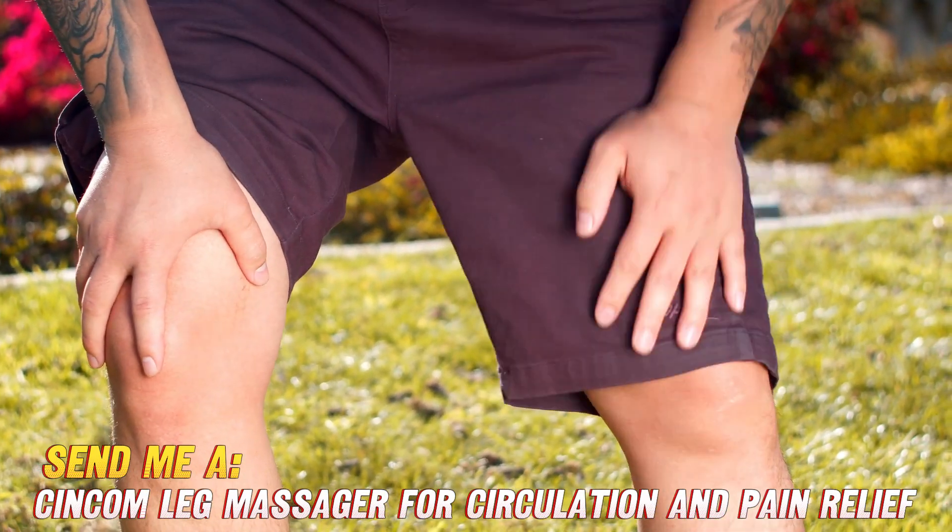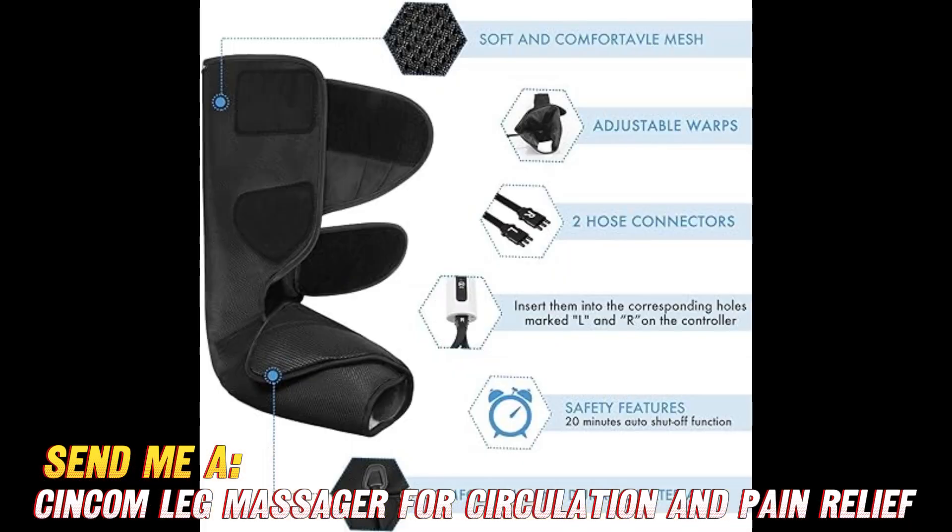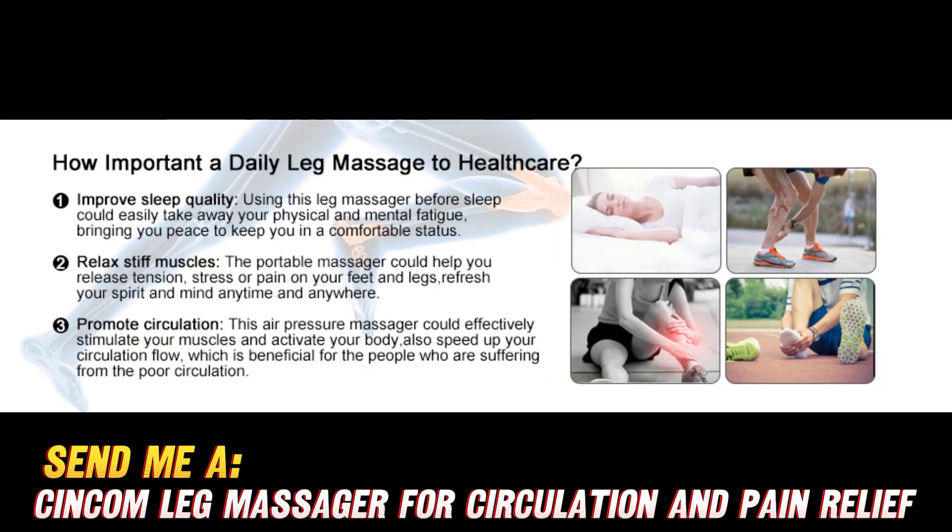So treat your hard-working legs to some circulatory TLC and check out this massager for yourself on Amazon using the link below. They've got it on sale right now, so those throbbing limbs can get some relief without thumping your wallet. Now those are happy feet.